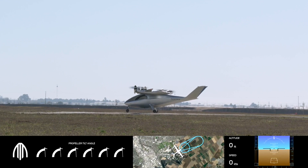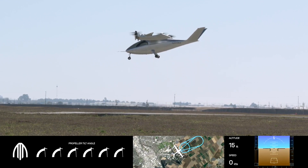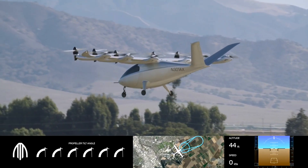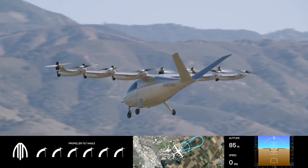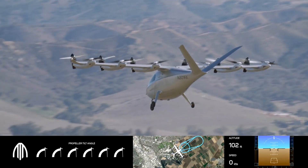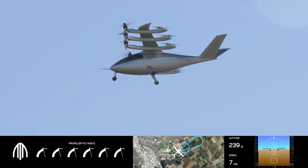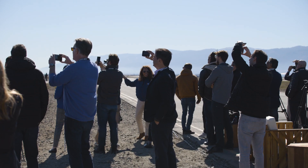Liftoff. We'll go vertically up to about 200 feet here, and then the aircraft will start to accelerate forward and pick up speed and start to generate lift from the wing. Maker is hitting about 50 knots now. We're going to see it accelerate out to about 70 knots.